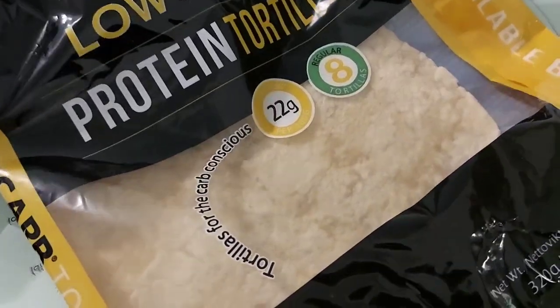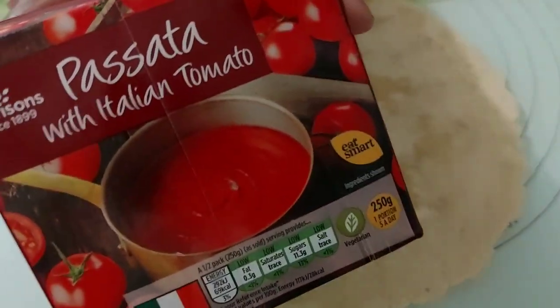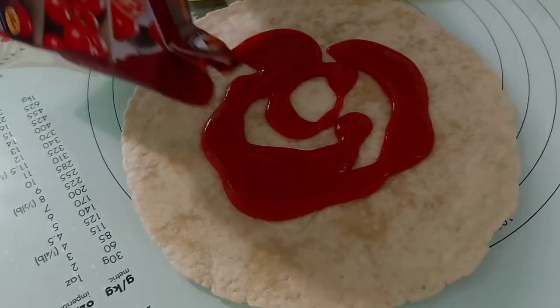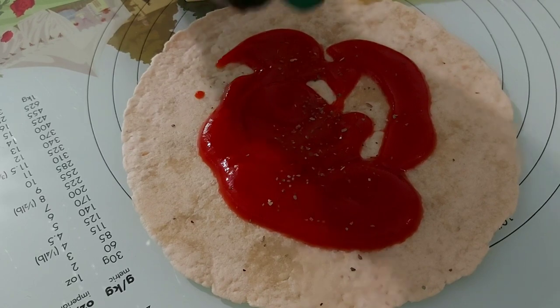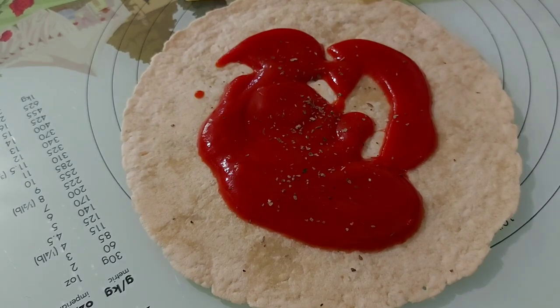For lunch I'm going to have these tortilla wraps. I'm going to use this mild cheddar cheese to make pizza with some passata. First I just spread about a tablespoon or two of passata onto the wrap, and then I season with basil, some salt and pepper, garlic salt, and garlic granules.